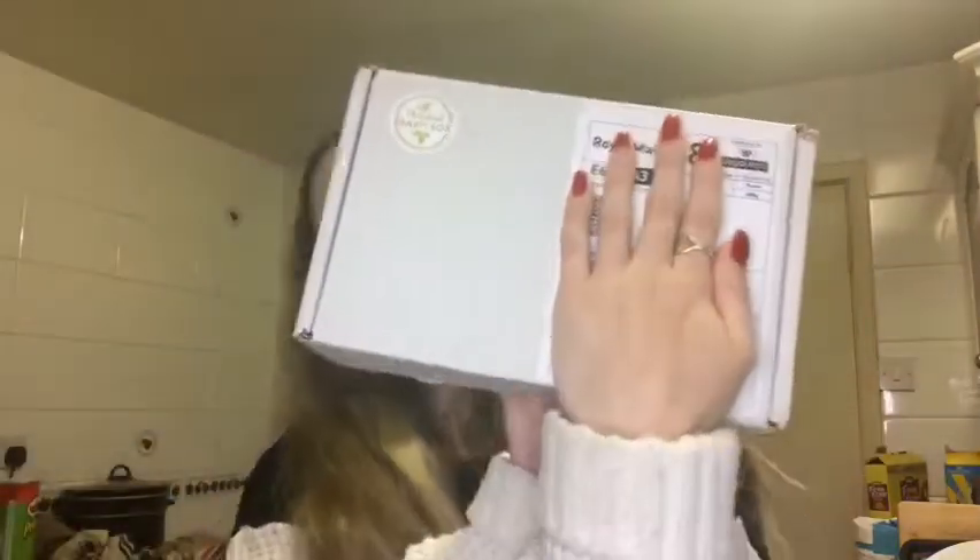Better late than never, I'm going to be showing you the contents of the November Natural Beauty Box, which is my absolute favourite. For those of you who are new to this box or channel, they are a monthly subscription box containing only natural beauty products. They're always cruelty free, often vegan, often organic, and they also do plastic free boxes every quarter.